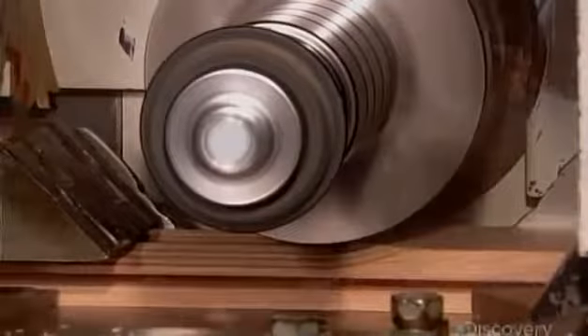A cabinet door consists of a centre panel surrounded by a frame. A machine called a molder carves the frame's two vertical pieces and cuts a groove on one edge, into which the centre panel will fit.